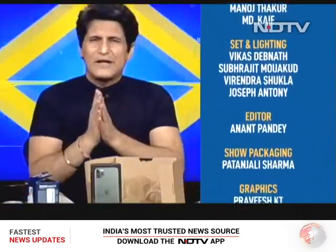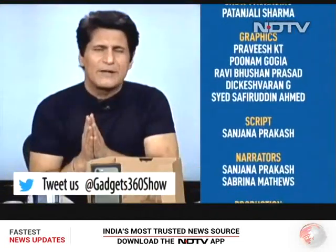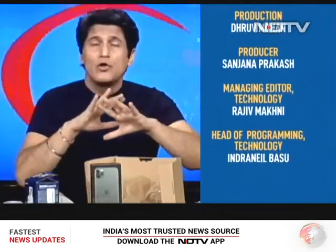That then was The Gadget 360 Show for this week. Crazy, insane, great stuff coming up next week — don't miss it. We've got Sennheiser, we've got Dyson, and a lot of stuff happening. So do tune in. This is Rajiv Makni saying, see you soon.